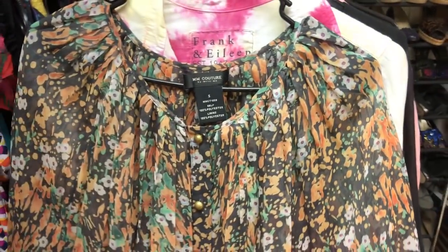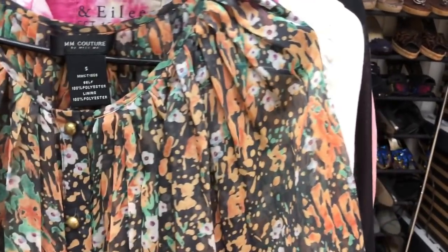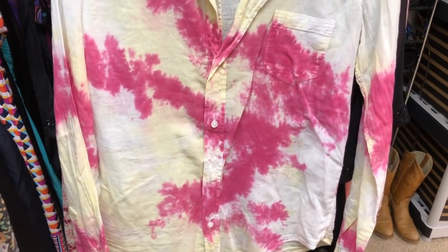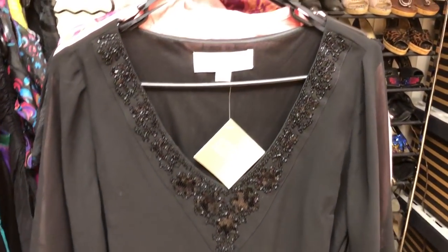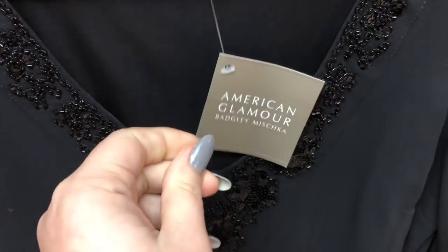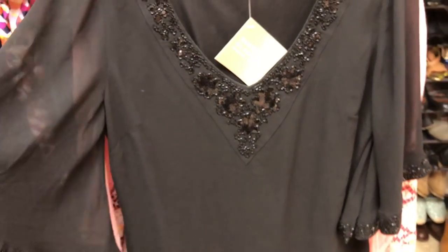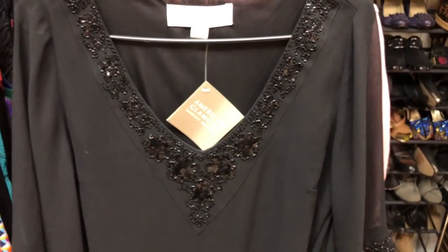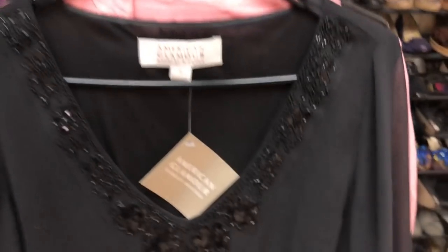This is just a Miss Me couture top — this is kind of a bread and butter thing for me. Then I got a Frank and Eileen tie-dye button-up shirt, and then this is American Glamour Badgley Mishka — their HSN line. I've never tried it but I'm kind of shocked at the quality. It's got really cute beading details, and the stitching and everything is really nice on it. So I'm hoping that'll do well.